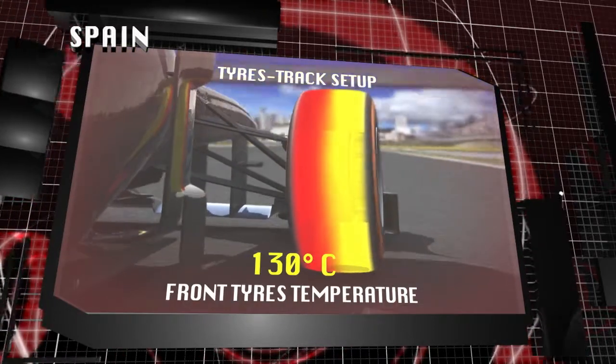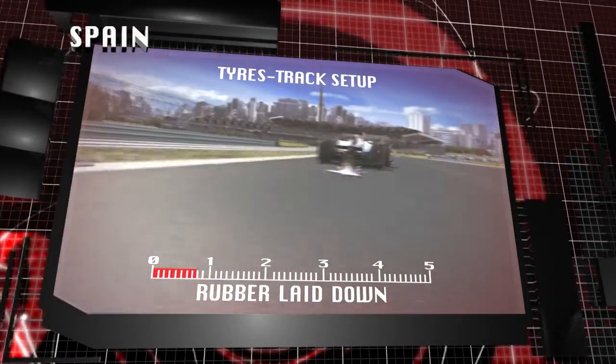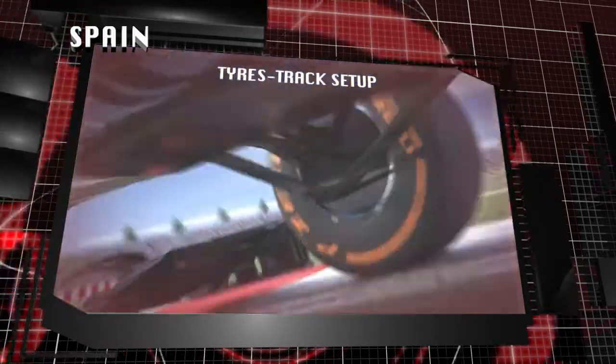This is especially the case in free practice, when the track has not yet rubbered in.